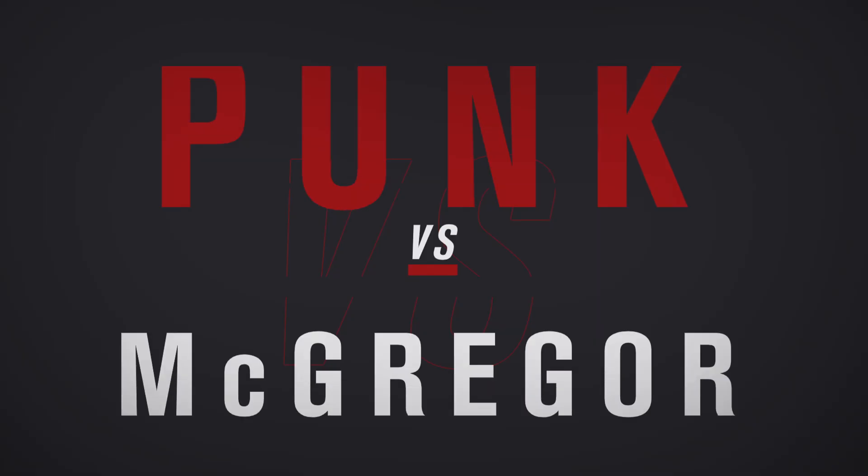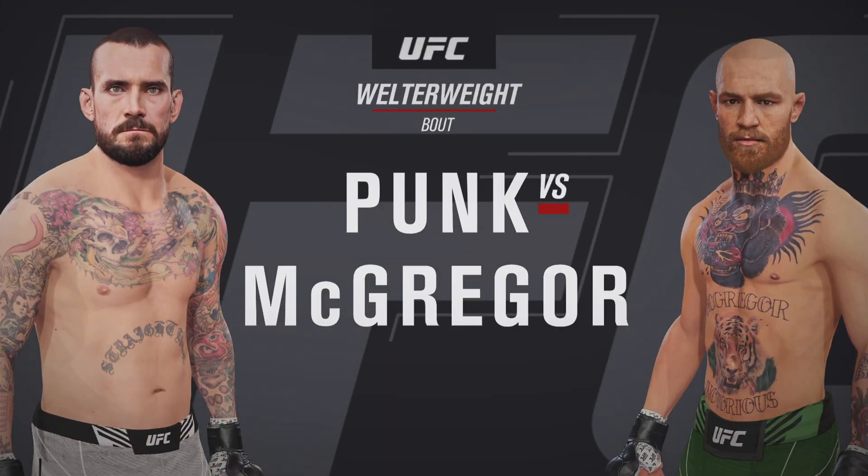Coming up next, it's a welterweight showdown between CM Punk and Conor McGregor.